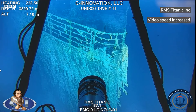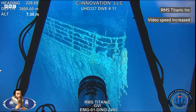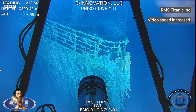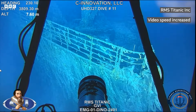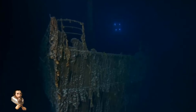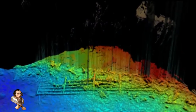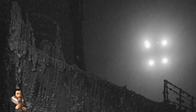Thomasina Ray, the director of collections for the company that carried out this latest expedition, says about the discovery: "The bow of the Titanic is just iconic. You have all these moments in popular culture, and that's what you think of when you think of this shipwreck. Well, it doesn't look like that anymore." She goes on to say, "It's just another reminder of the deterioration that's happening every day. People ask all the time, how long is Titanic going to be there? We just don't know, but we're watching it in real time."